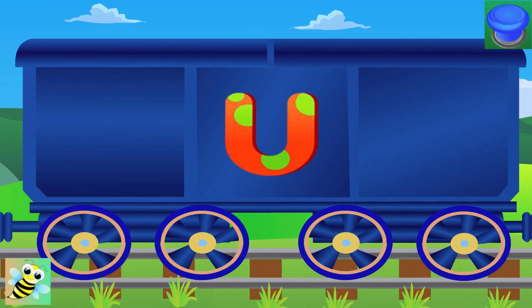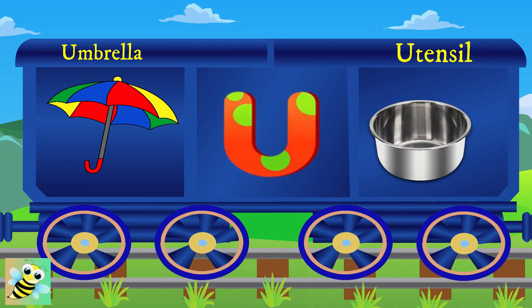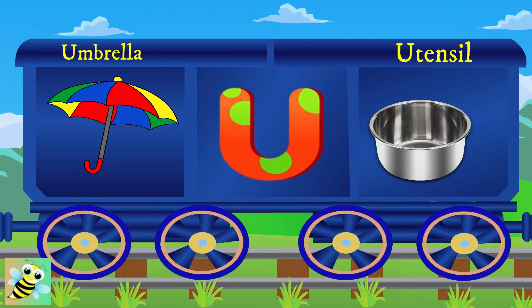Let's meet U. U for umbrella, and the umbrella is colorful. U for utensil, and the utensil is made of steel.